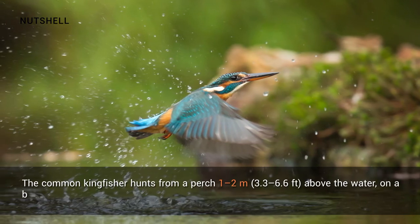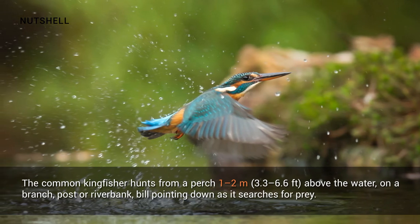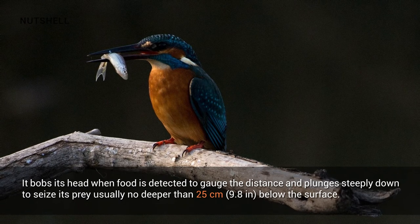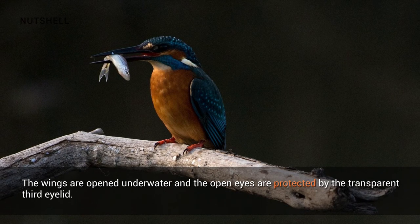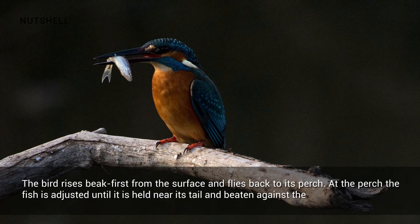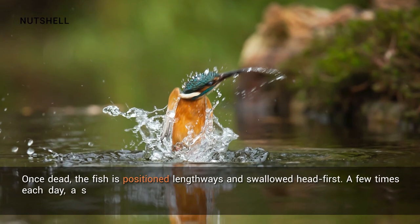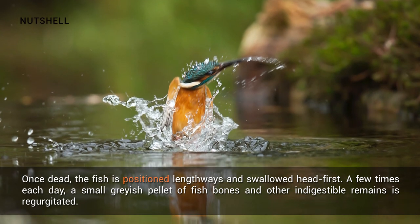The common kingfisher hunts from a perch 1 to 2 meters above the water, on a branch, post or riverbank, bill pointing down as it searches for prey. It bobs its head when food is detected to gauge the distance and plunges steeply down to seize its prey, usually no deeper than 25 centimeters below the surface. The wings are opened underwater and the open eyes are protected by the transparent third eyelid. The bird rises beak first from the surface and flies back to its perch. At the perch the fish is adjusted until it is held near its tail and beaten against the perch several times. Once dead, the fish is positioned lengthways and swallowed head first. A few times each day, a small grayish pellet of fish bones and other indigestible remains is regurgitated.